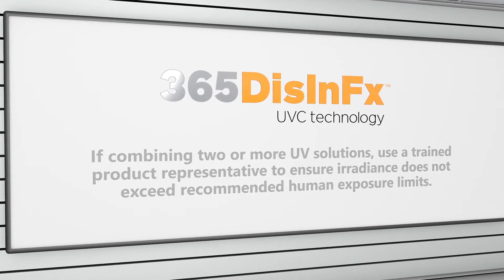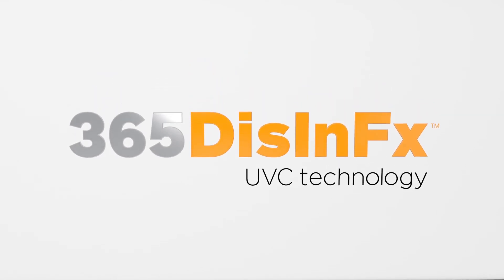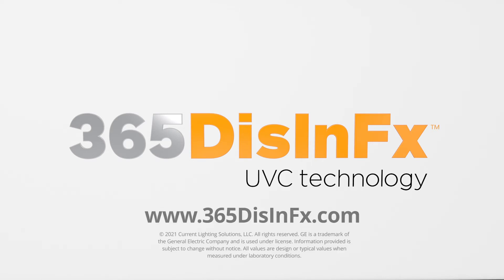365 Disinfects UVC technology provides continuous operation 24 hours a day for high-traffic occupied spaces without disruption. Visit 365disinfects.com to learn more about 365 Disinfects technology and make an informed decision when planning for your facility disinfection needs.